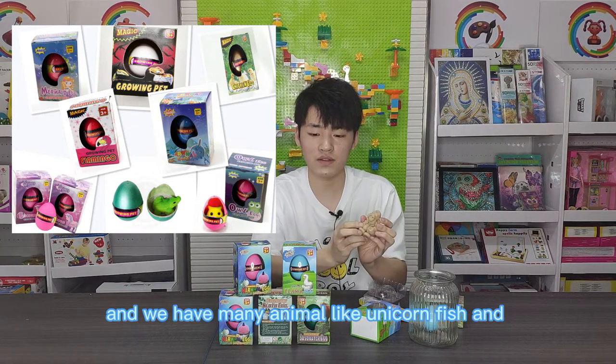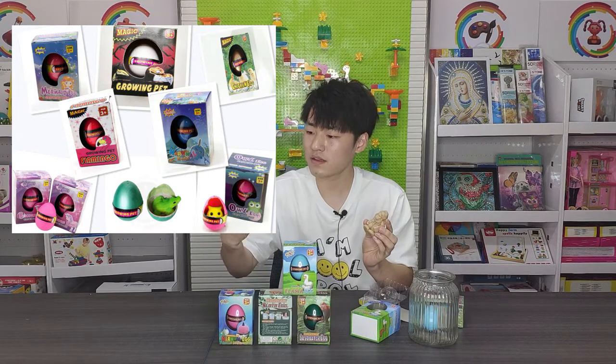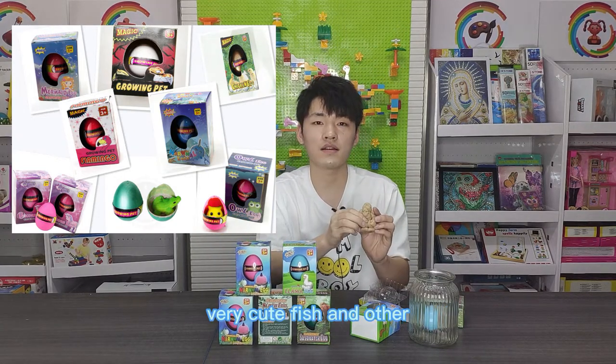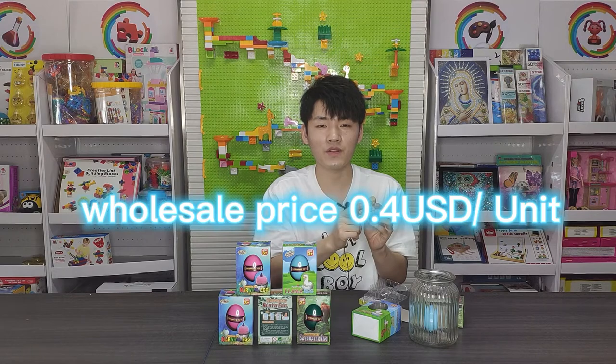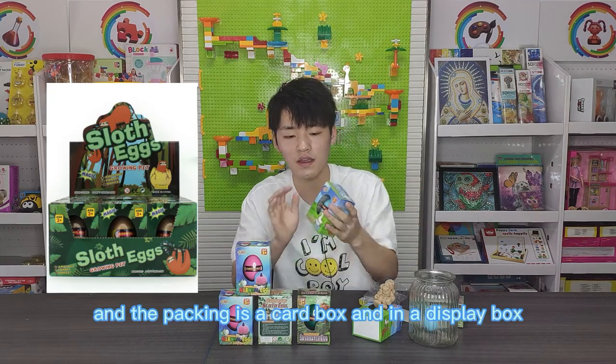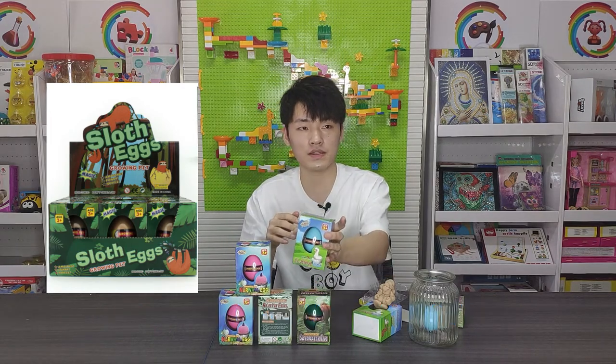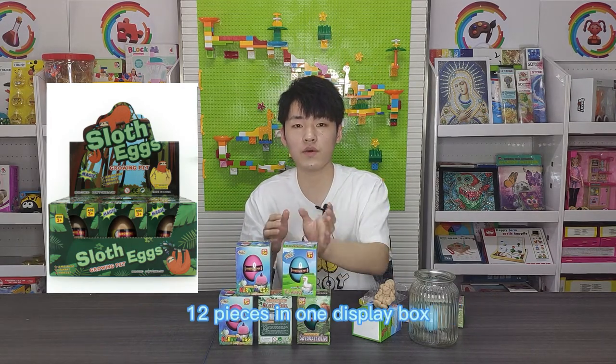And we have other animals like unicorn, fish, and very cute fish and others. The price is 0.4 USD for wholesale. The packing is a color box and in a display box — 12 pieces in one display box.